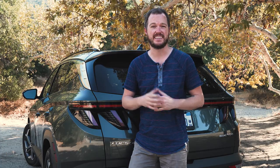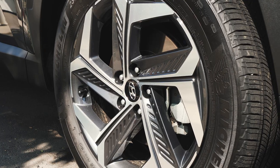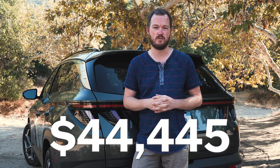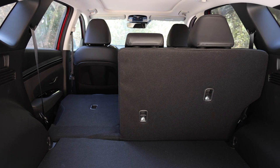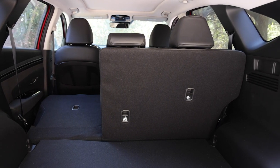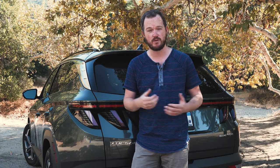If you want a Tucson plug-in hybrid, be prepared to spend at least $36,000 on a base SEL model. If you want the snappy 19-inch wheels, larger infotainment screen, and heated and ventilated front seats, you need to spring for the Limited, which costs $44,445 as tested with zero options. That's definitely a big chunk of change for a small crossover, but it's not out of line with pricing for the Toyota RAV4 Prime and Ford Escape PHEV, both of which have less nice interiors in my opinion.